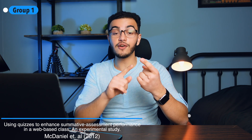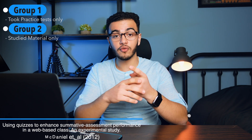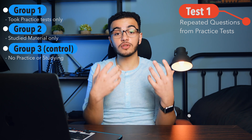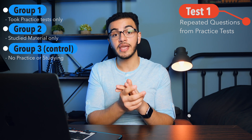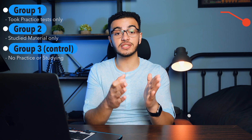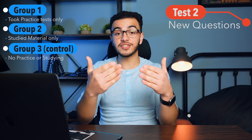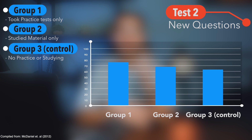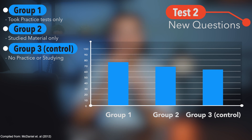A 2012 experiment had three different groups: one that did only practice tests, one that only restudied the material over and over, and one that did neither. They tested them on repeated questions from the practice tests and study material — the practice test group performed best. Then they gave a test on new questions where students had to apply their knowledge, and the students who took practice tests still performed the best. It all comes back to the circle of active recall and spaced repetition.